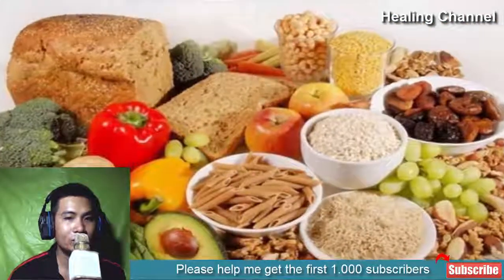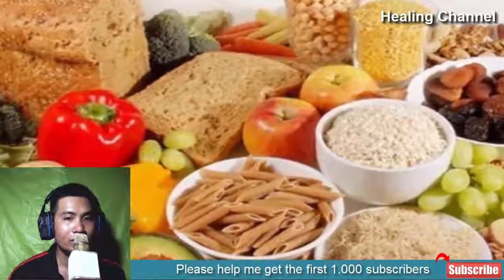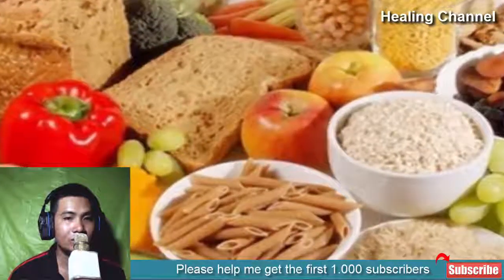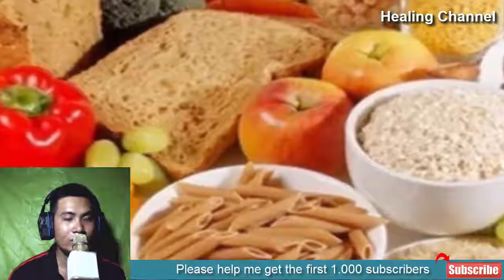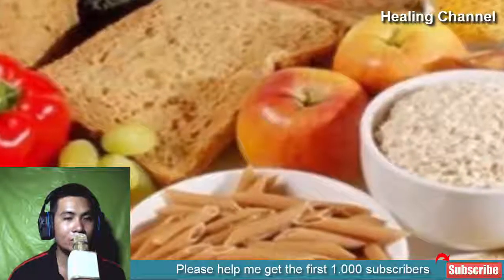3. Fiber Rich Diet. Constipation or hard stools may cause pain and bleeding in your rectum, which can worsen your hemorrhoids. Fill your daily diet with vegetables, whole grains, beans, fresh fruits, and cereals. Add fibers to your diet plan slowly, as it may cause bloating and gas. Fiber is something the body needs but never digests.